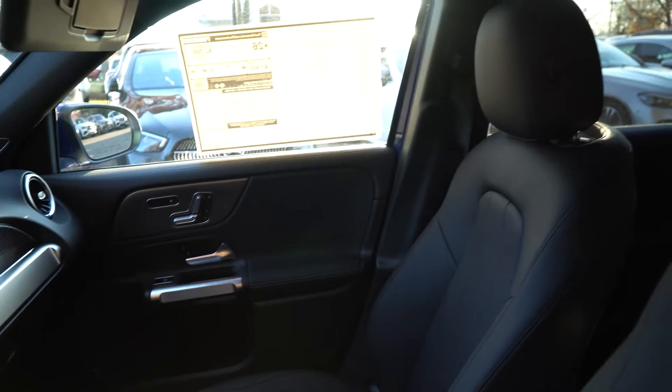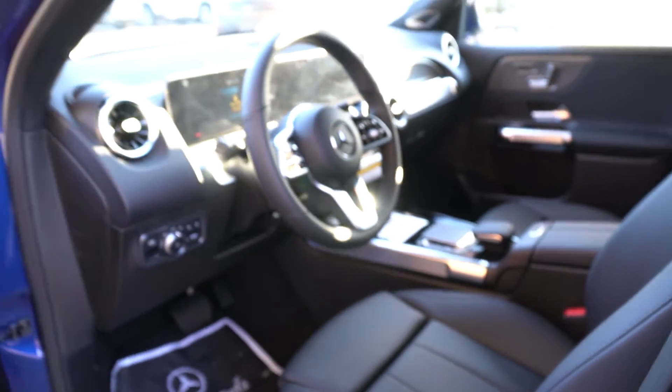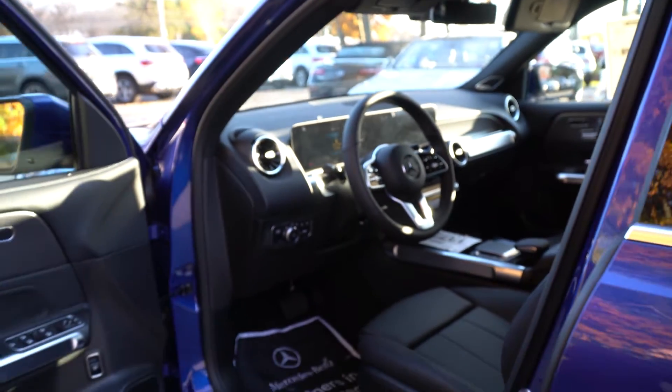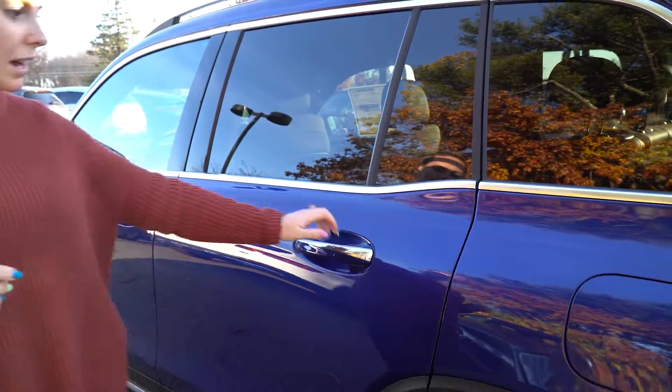Memory seating on the driver and the passenger side, as well as the heated seats in the front. You've got your touchscreen displays and your haptic keypad. It does have the moon roof, which is closed right now, so we can't actually see it, but I can pop the windows down in a little bit so I can show you what it looks like.